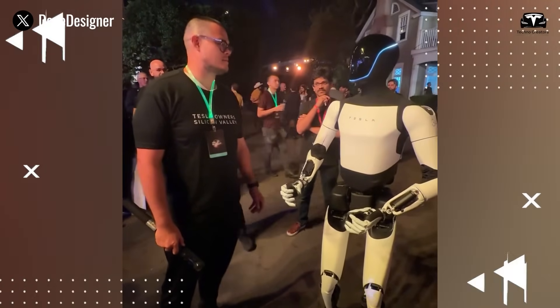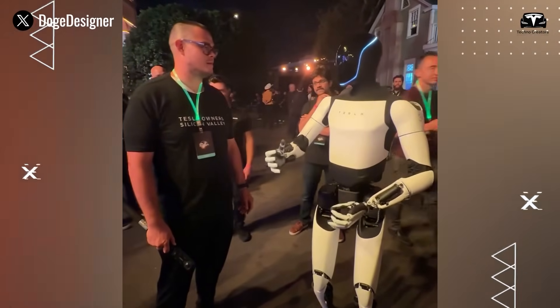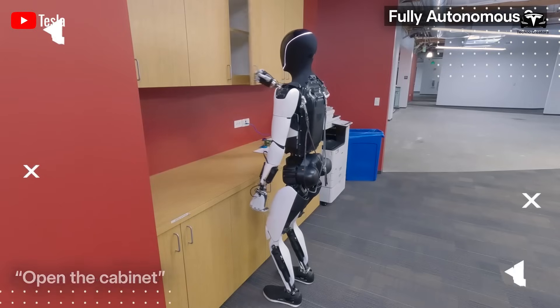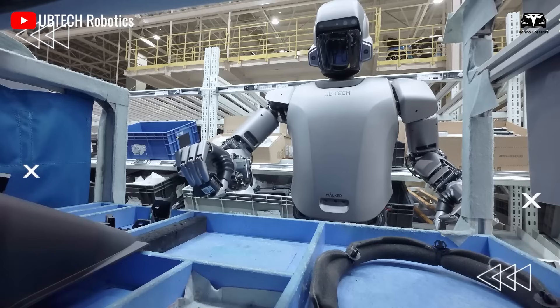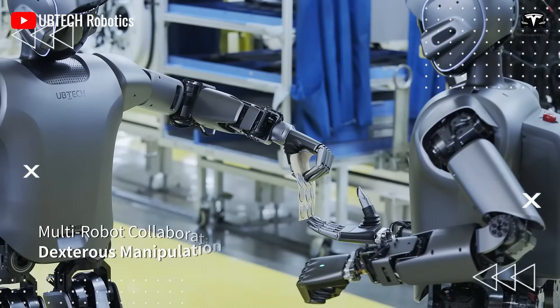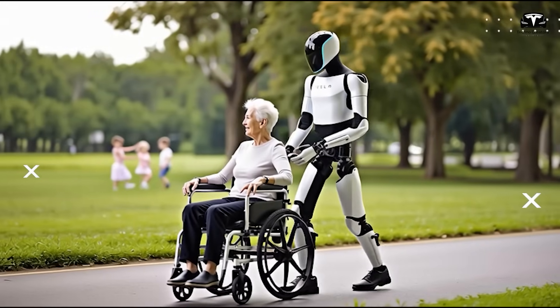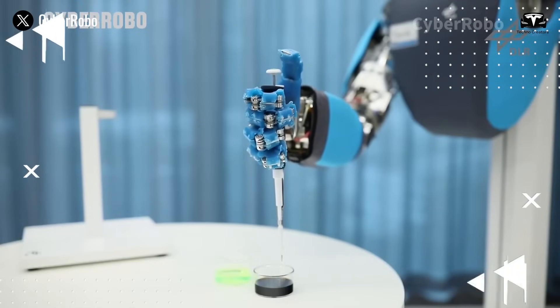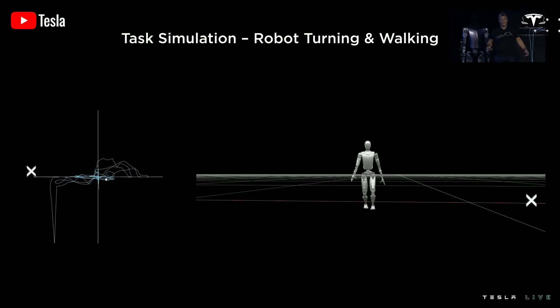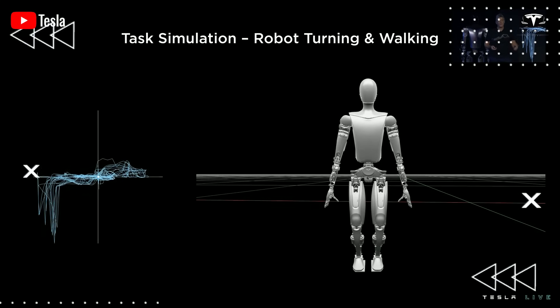Of course, the challenges are real. Safety must reach near absolute reliability before mass adoption is possible. Tesla has implemented redundant sensors, high-speed reflex algorithms, and predictive fail-safe mechanisms to minimize risks. Maintenance is another consideration — just like automobiles, robots will require servicing, updates, and part replacements. Energy consumption on a global scale also raises concerns; if millions of households adopt Optimus, the additional load on electrical grids would be significant. Yet Tesla's strategy of integrating Optimus into solar and battery storage systems addresses this concern, encouraging energy self-sufficiency at the household level.